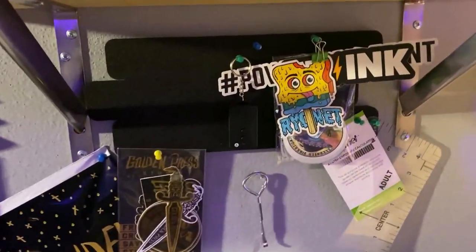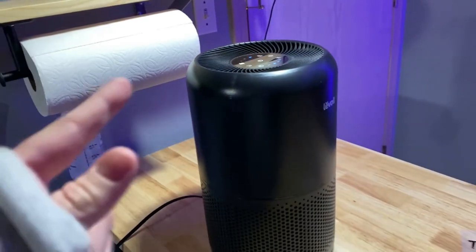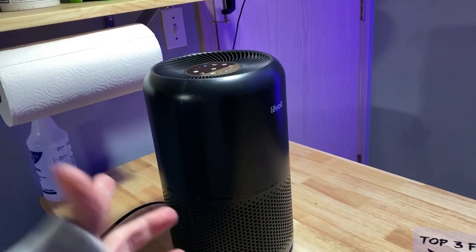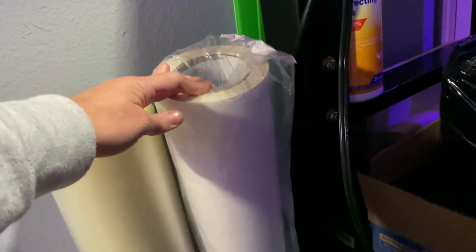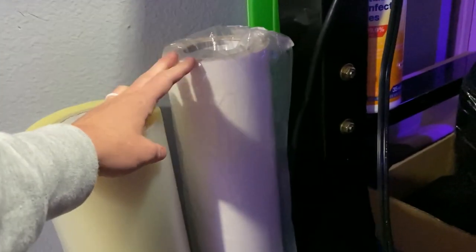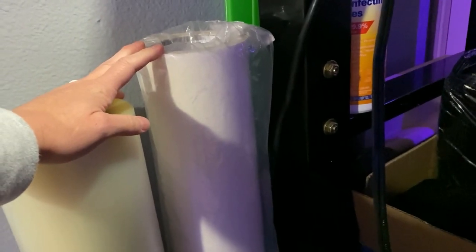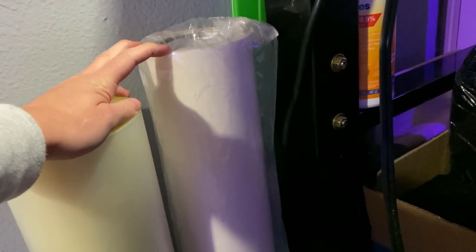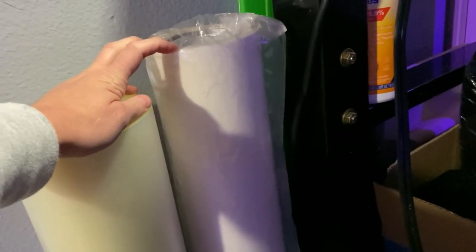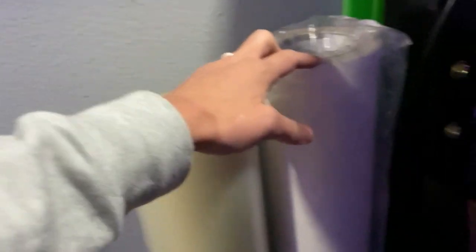Got a couple things that I use daily. If anybody has any recommendations for a really nice air purifier, that would be awesome. This right here is my adhesive tape, which I love. Really expensive — 80 bucks for this roll. I hope it lasts a long time, but this is definitely better than a spray or a liquid. I would definitely get this; it makes things a lot easier.